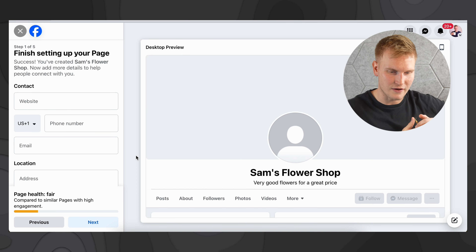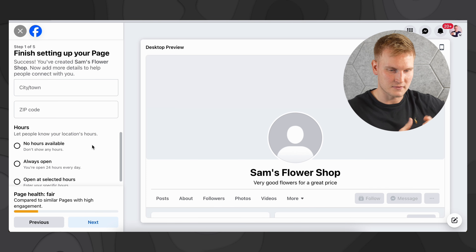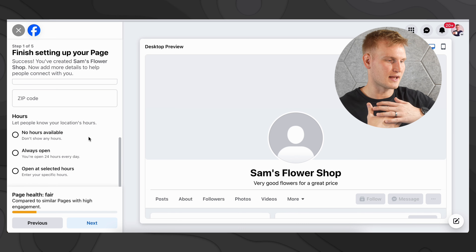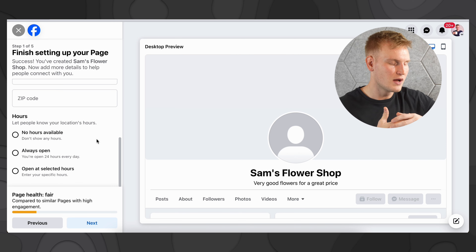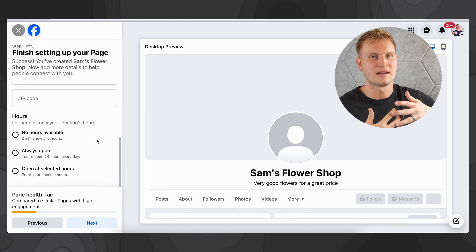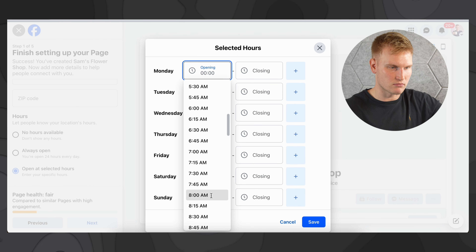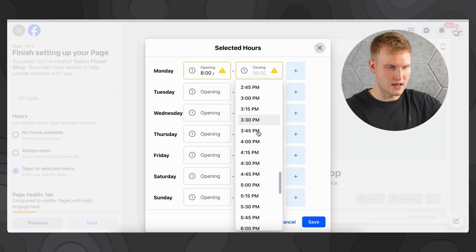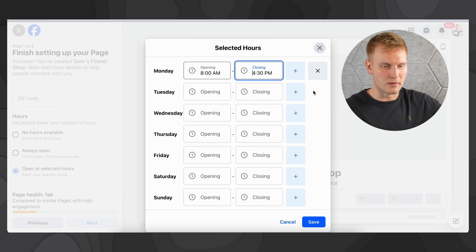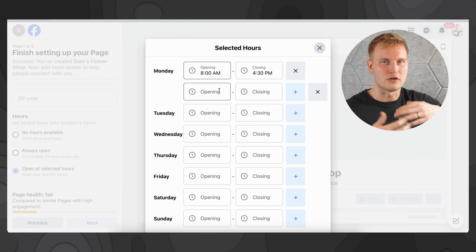For this next part, Facebook just wants to know a bit more info about your business — from website to phone number, email, address, city, town, zip, and of course the hours. For personal purposes I'm going to omit showing you my personal info. But for hours of operation, it says no hours available, always open, or open at selected hours. For something like a florist or a flower shop, you're going to want open at selected hours since you're likely not open 24 hours. If you click open at selected hours, you can see some options — opening at, say, 8 a.m. and closing at, say, 4:30 p.m. You can also add multiple open hours during the day, especially if you go for lunch. So you could do 8 a.m. to 12 p.m. and then 1 p.m. to 4:30 p.m.